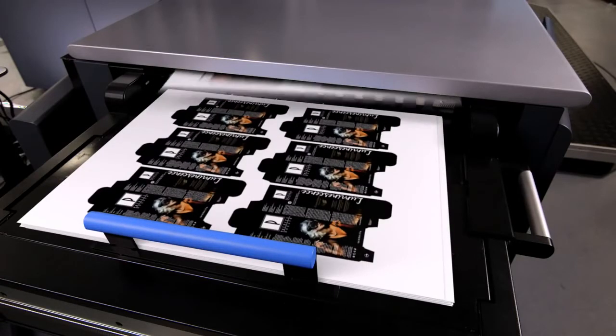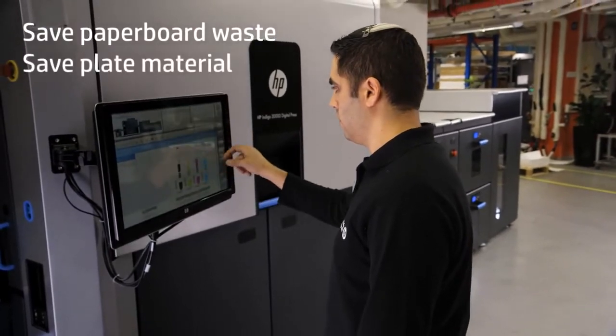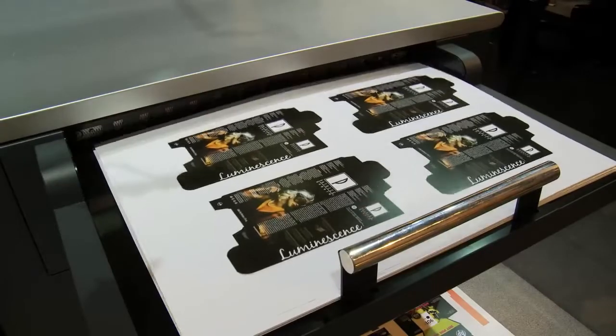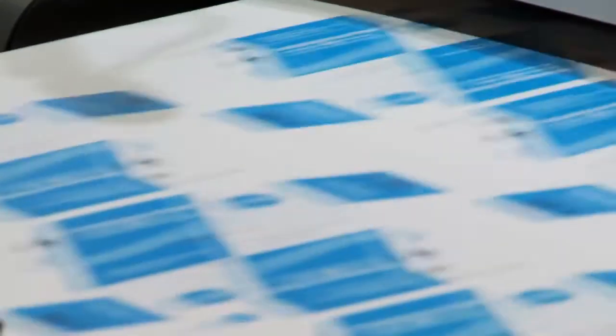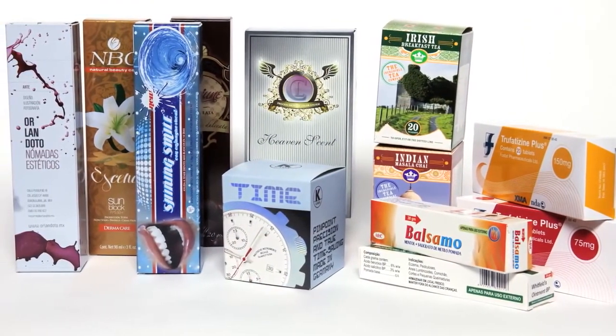HP Indigo's digital zero setup process eliminates plates and plate setting, minimizing waste and make-readies. The result? Significant cost savings and an improved environmental footprint. On-demand digital printing also reduces waste and overstocking through the supply chain, allowing you to offer customers leaner, more sustainable packaging solutions.